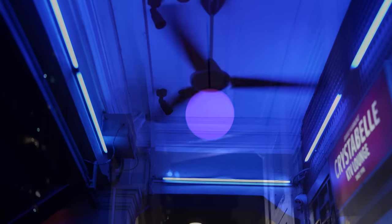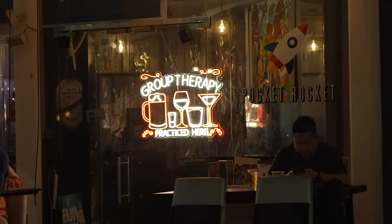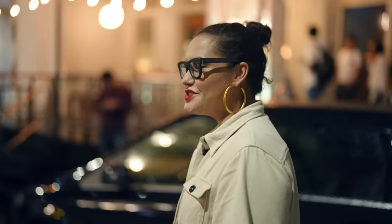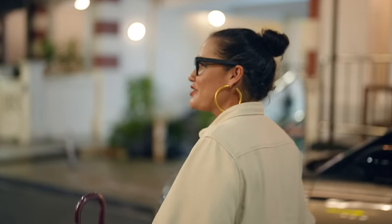Dessert next — we're going to a durian dessert cafe. You can see all the old shop houses, but a lot of things have been converted into cool bars or restaurants. Everything old is new again, and a lot of things in Singapore are like that. It's a city that seems to change and move. Durian is a very traditionally loved ingredient, but we're going somewhere where it's been reimagined as a dessert.